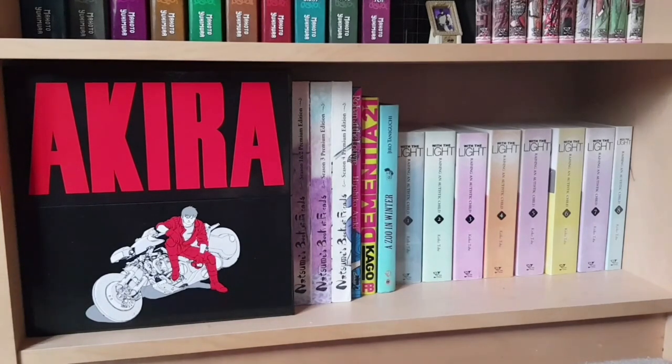The last shelf for this bookcase: the Akira box set — hardcover, unflipped, beautiful editions. Next to that are the three releases of Natsume's Book of Friends seasons one to four on DVD and Blu-ray — I really wish someone would rescue Natsume and give us the last two seasons. Then Rohan at the Louvre, the first volume of Dementia 21, the single volume of A Zoo in Winter by Jiro Taniguchi, and the complete one-to-eight omnibus of With the Light: Raising an Autistic Child.